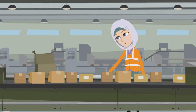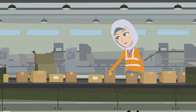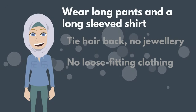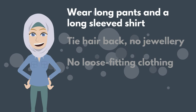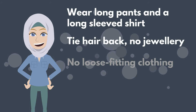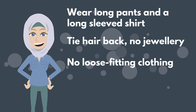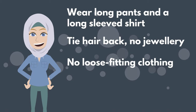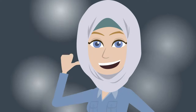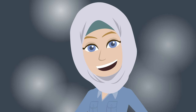In workplaces where there is machinery, you must wear the right clothing to be safe. Wear long pants and a long-sleeved shirt. Tie your hair back and leave jewelry at home. Do not wear loose-fitting clothing like long shirts or skirts to work. If you wear a religious head covering, like Aisha, make sure that it is fitted securely and tucked in.